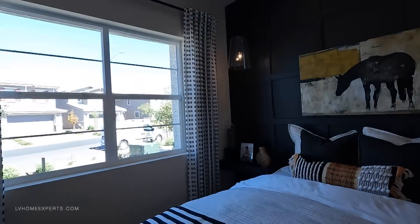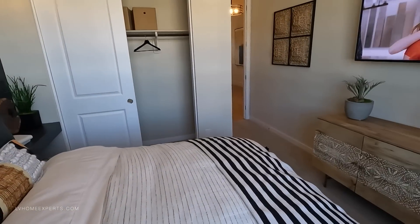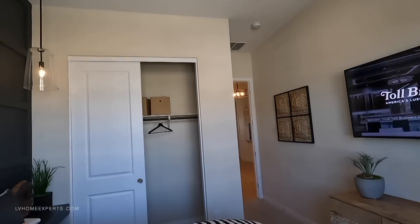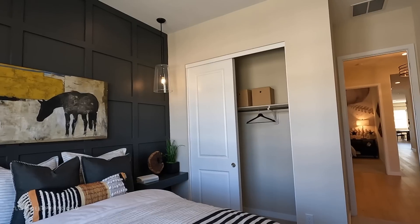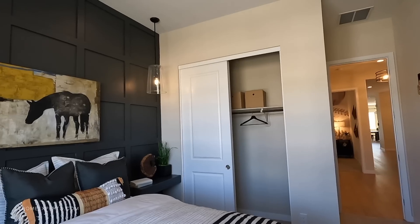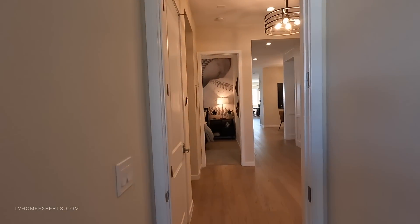We have a queen-size bed. We have orange peel texture. You've got distributed sounds and four LED recessed lights. Straight edge on the cornering, which is really nice. Now I thought this bedroom was a little bit bigger, but it's actually 11 by 11. Then we have our two-inch casings — this is a monitor casing around the door.